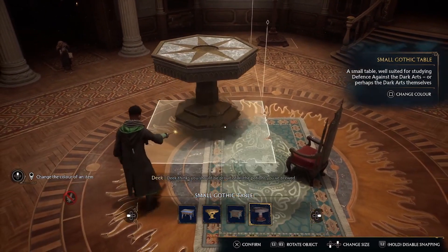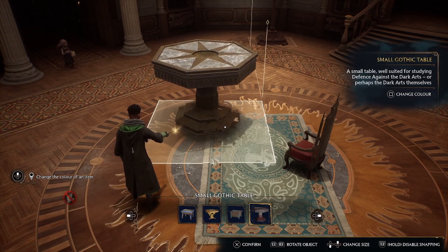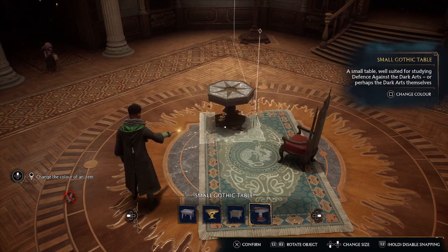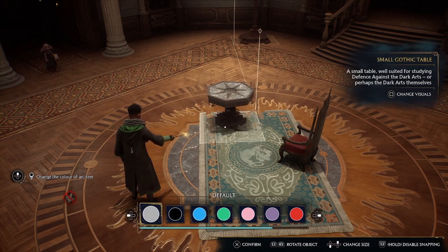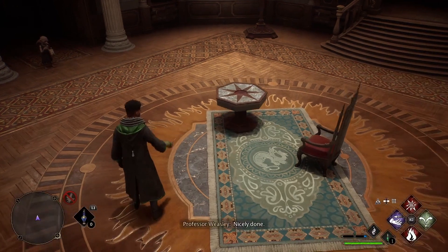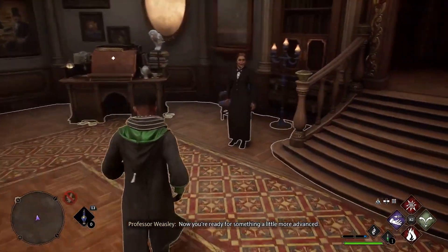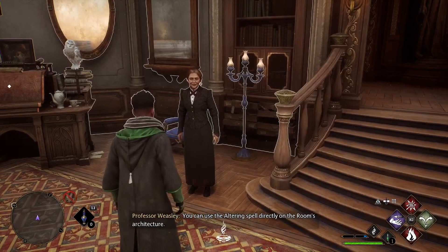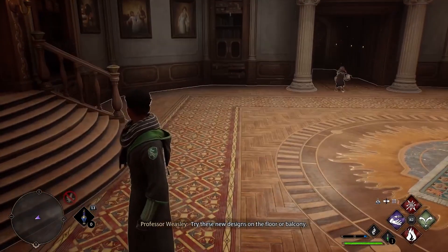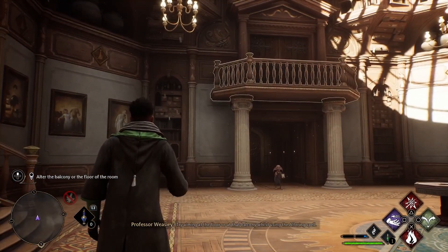Dake thinks you should be proud of all the potions you've brewed. Nicely done. Now you're ready for something a little more advanced. You can use the altering spell directly on the room's architecture. Try aiming at the floor or at that balcony whilst using the altering spell.